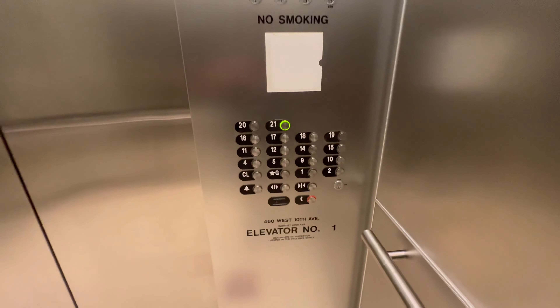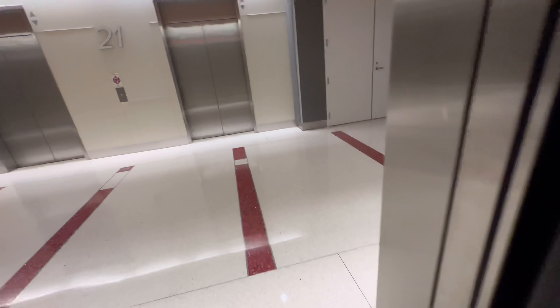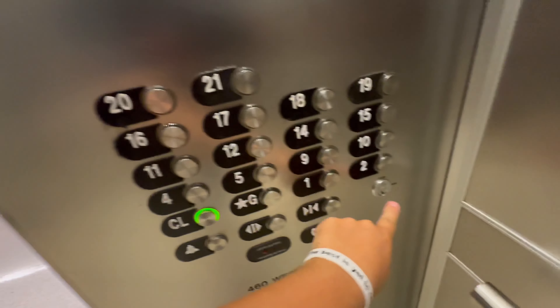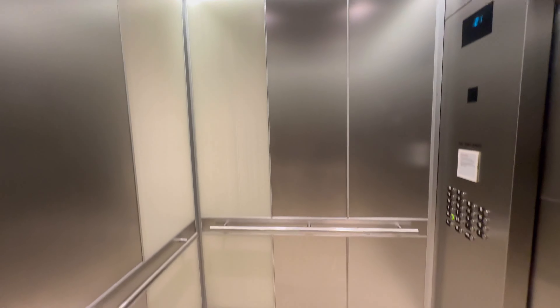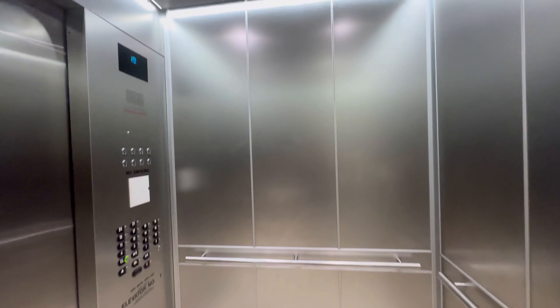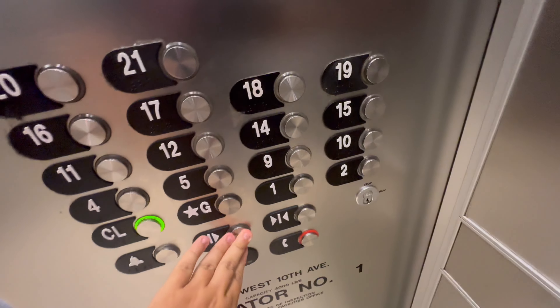21st floor. Going down. It's a nice elevator. 19th floor. Going down? Going down.